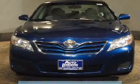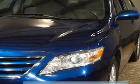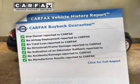Stand out from the crowd with premium wheels. You will appreciate the safety feature of anti-lock brakes. This automobile comes with a Carfax report, which reduces your buying risk by providing the vehicle's history before you purchase.